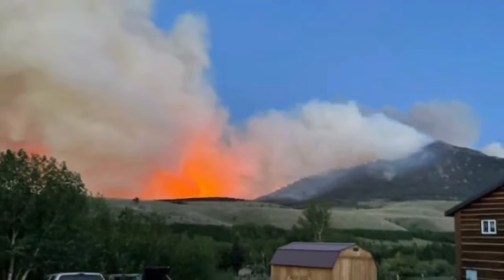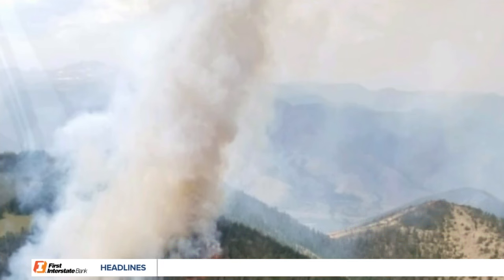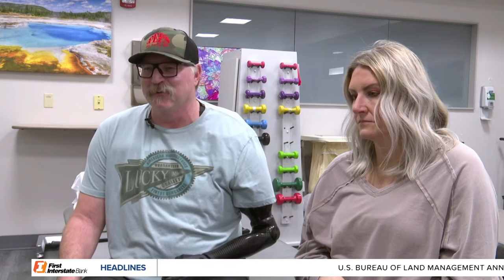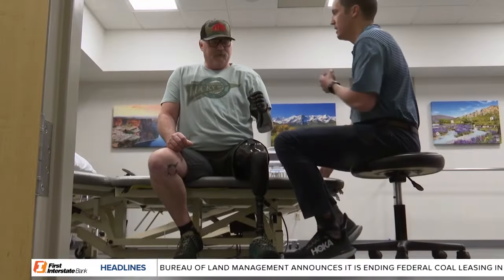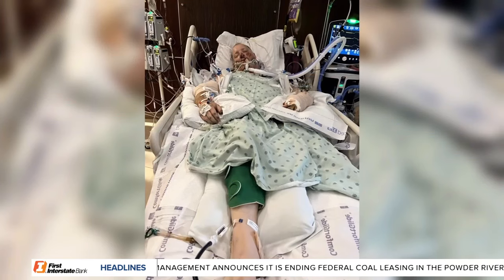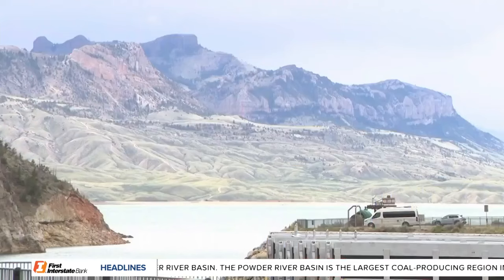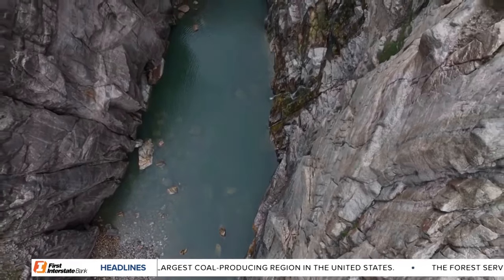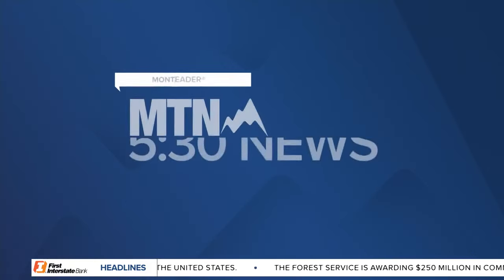Tonight on Q2: thinning trees — Red Lodge may soon look different, undergoing major wildfire prevention efforts. Plus, limbs for Leon. Fundraising efforts underway for a Billings man recovering from losing an arm and a leg in a motorcycle crash. And an engineering marvel — it was the tallest dam in the world for a very short period of time. The MTN 530 News starts right now. From Montana's news leader, this is the MTN 530 News.